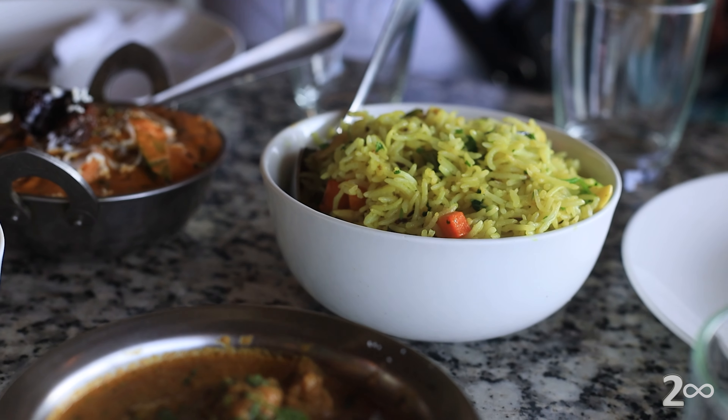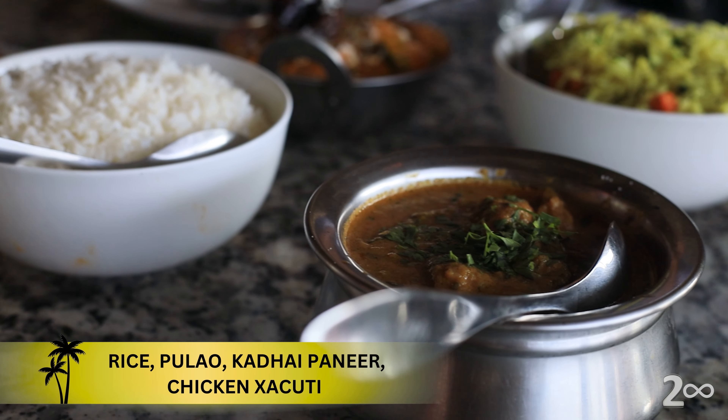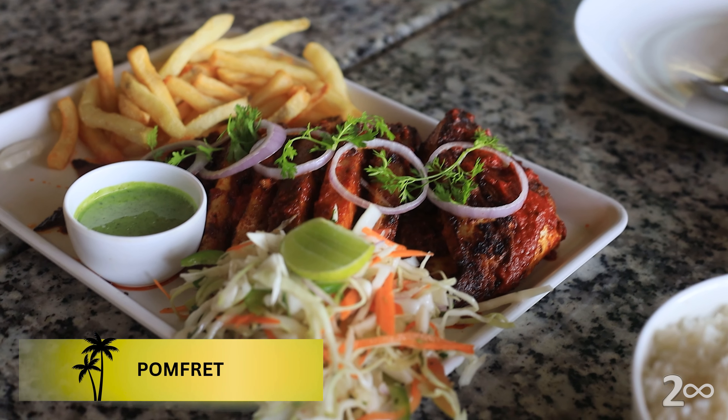For the main course, the parents ordered rice, pulao, chicken, and paneer. But the pomfret was the show stopper.